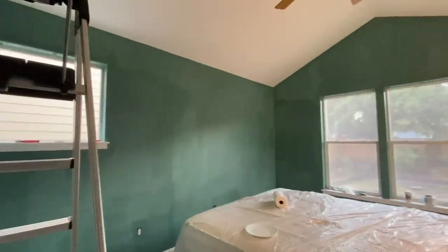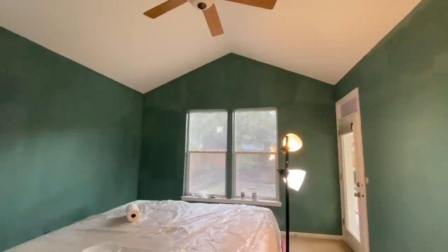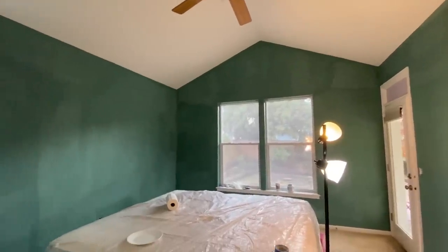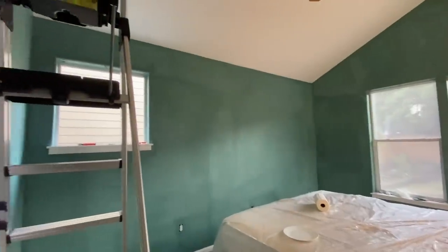First coat is on. I got all the edges cut, Jessie got the rolling done, and we're getting started on the second coat already. It's going to look completely different — it already does. So exciting. I can't wait for her to see it.